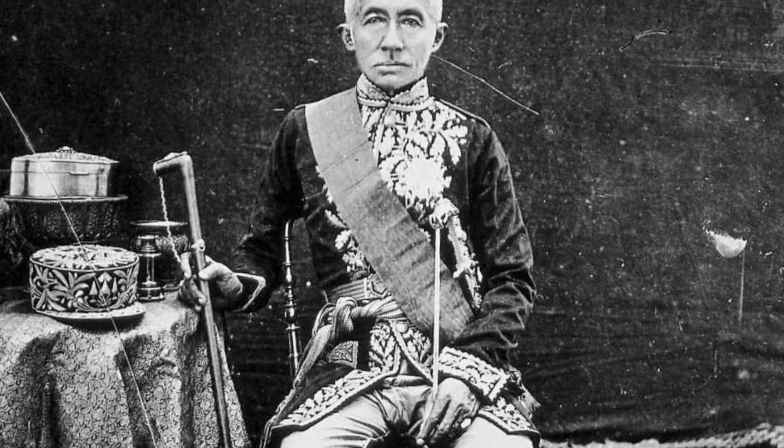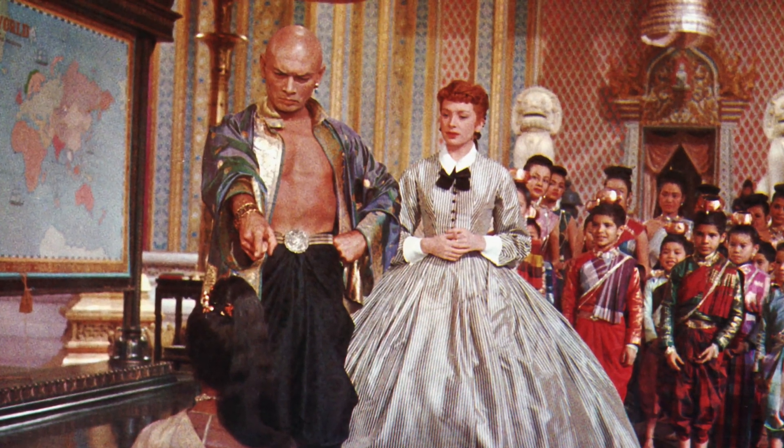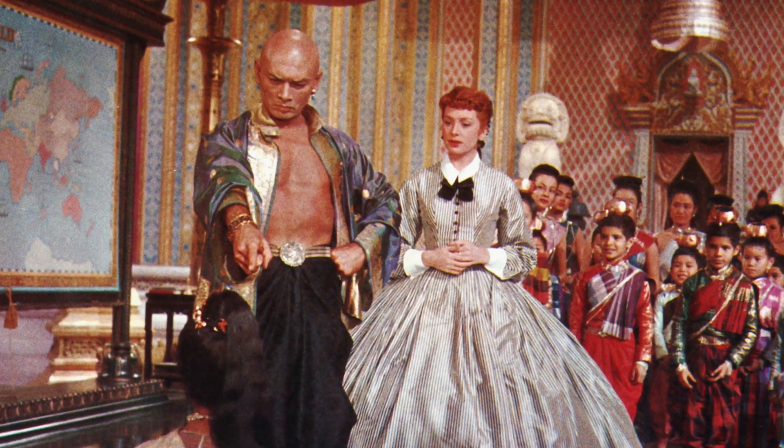The eclipse of 1868 was hypothesized by many scientists across the world, but interestingly enough, the most accurate hypothesis turned out to be from none other than the King of Siam — now Thailand — King Mongkut. He predicted the eclipse would last for six minutes and could be seen in totality across South Asia. King Mongkut is the king from the musical The King and I, and he was a dedicated champion of arts and science in his country.